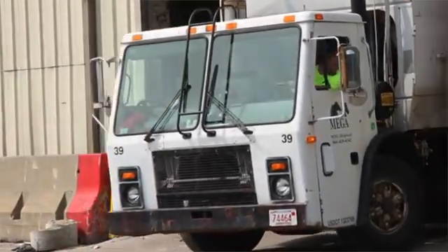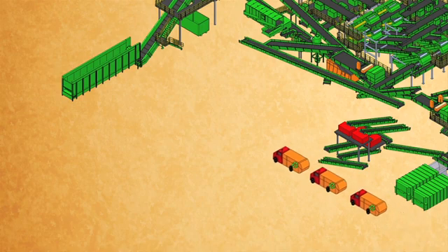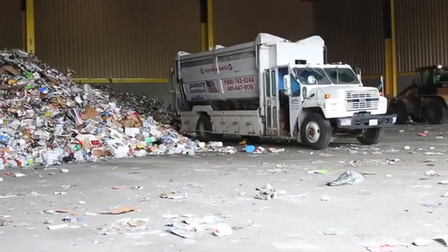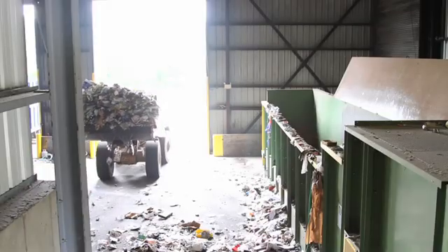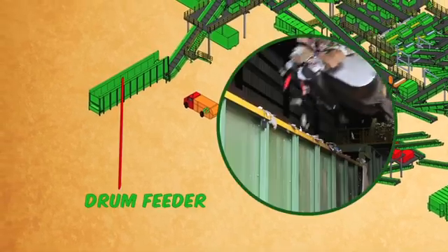So how do we do it? Let's step inside and find out. Trucks from across Rhode Island bring mixed recyclables to the MRF, and their journey begins on the tip floor. The tip floor is where trucks empty out all of their contents. From the tip floor, recyclables are scooped up in a payloader and dropped into the first piece of sorting equipment, the drum feeder.